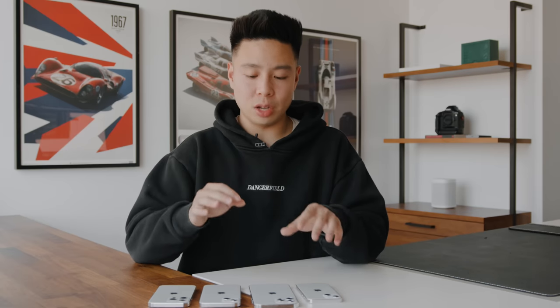If you guys enjoyed this video looking at the iPhone 13 dummies, make sure you go ahead and subscribe to the channel, drop a like on this video, and I'll see you all in the next one.